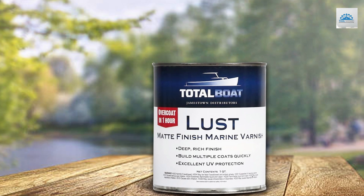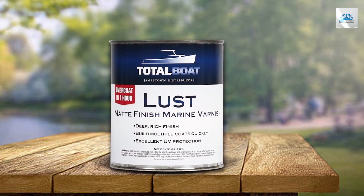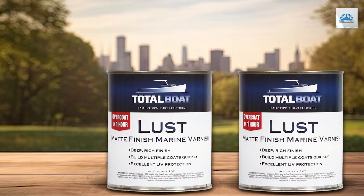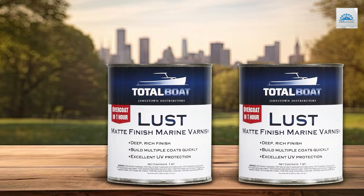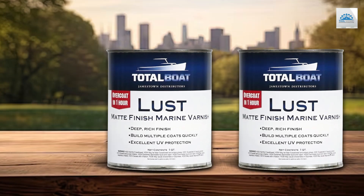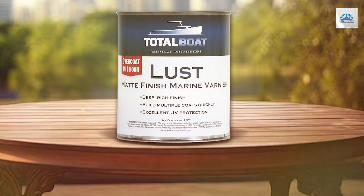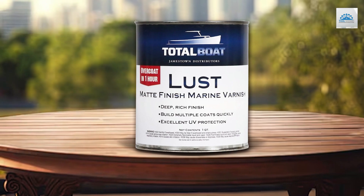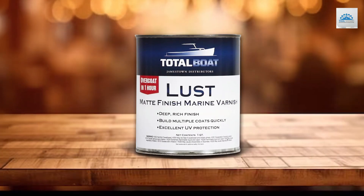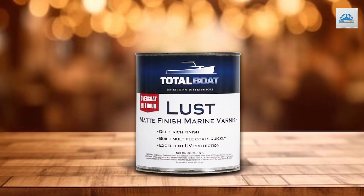Durability meets design with this varnish. Its formulation not only protects wood surfaces from the elements but also enhances their natural beauty, regardless of whether you choose the high-gloss or matte finish. The TotalBoat Lust Marine Varnish stands as a testament to the brand's commitment to delivering high-quality, effective solutions for marine enthusiasts and professionals alike, making it a must-have for anyone looking to elevate the durability and aesthetics of their marine woodwork.